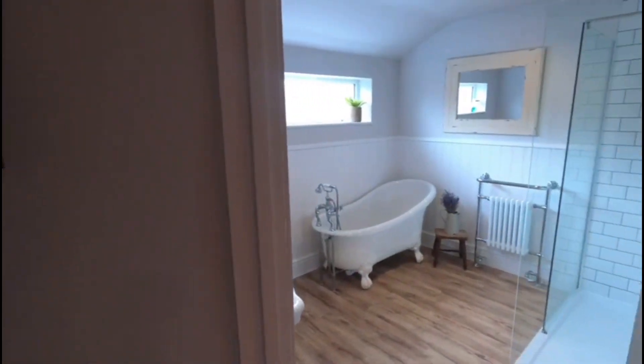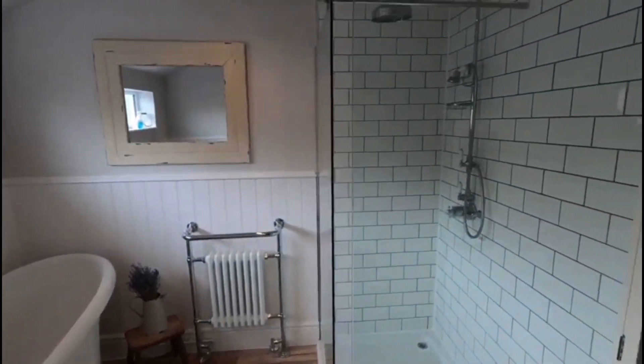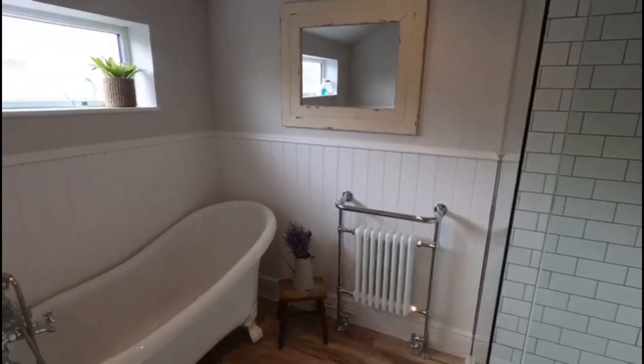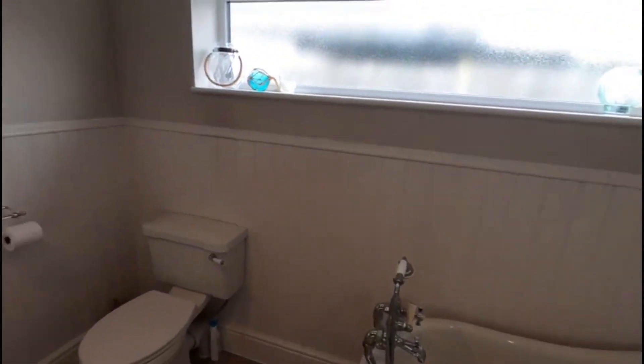This is the main family bathroom — again, what a gorgeous finish. You've got the double shower unit there, you've got the roll top bath. It's just a lovely space, and a real amount of thought has gone into creating this.